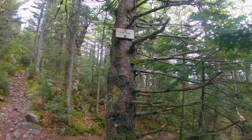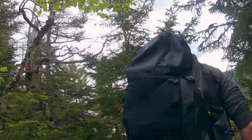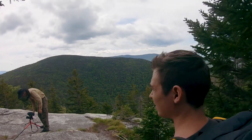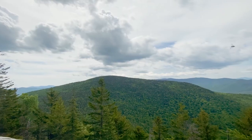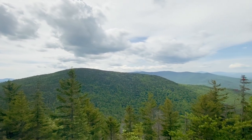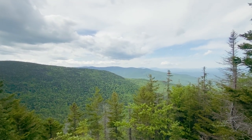Then at 3.9 miles into our overall hike, after a sign that said 'view,' we walked out onto Bundle Rock. Knowing that the majority of the hike up Mount Cabot was under treeline with next to no views, we were at first excited to have some sort of view looking south at the north side of Terrace Mountain. But we didn't stay out here for very long.